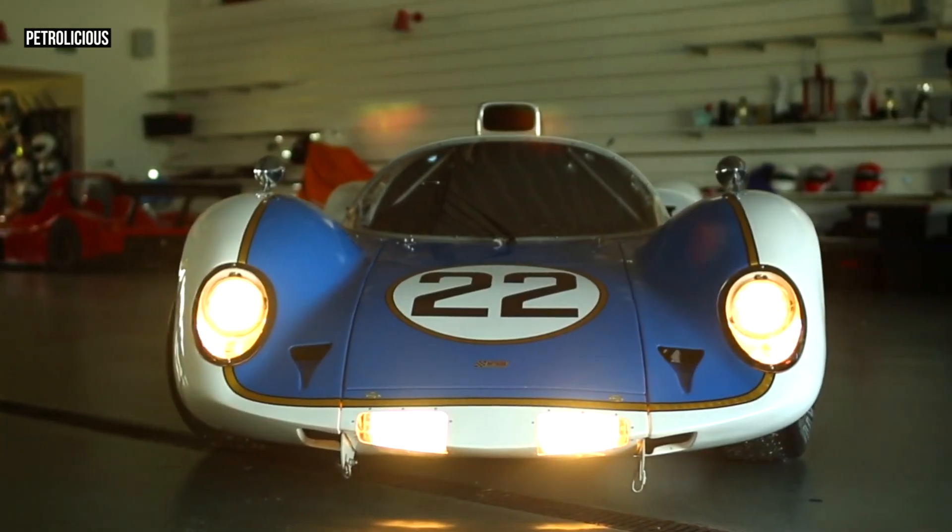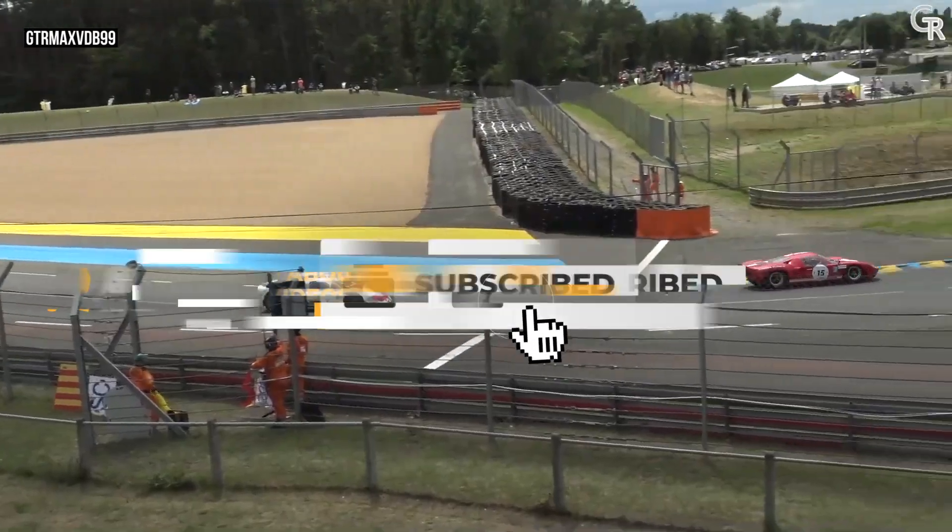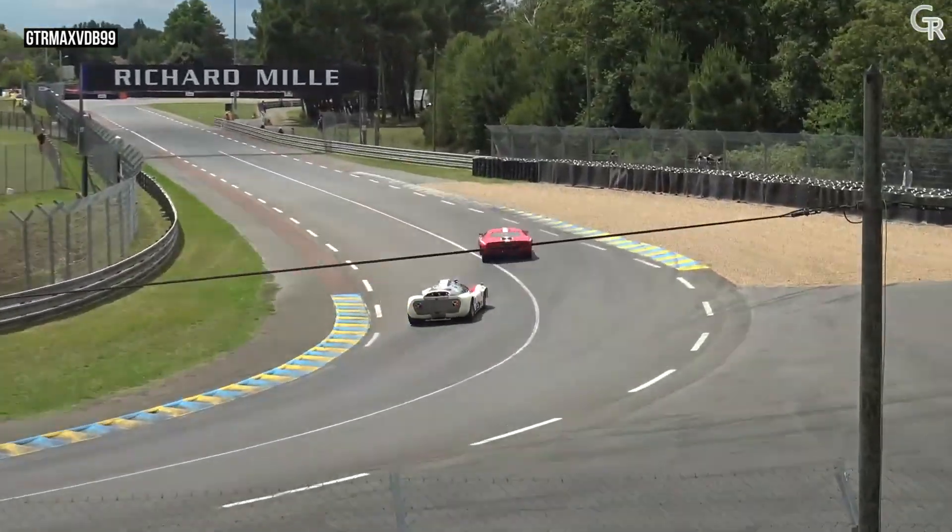If you enjoyed this dive into racing history, make sure to like, subscribe, and let us know in the comments which car we should explore next.